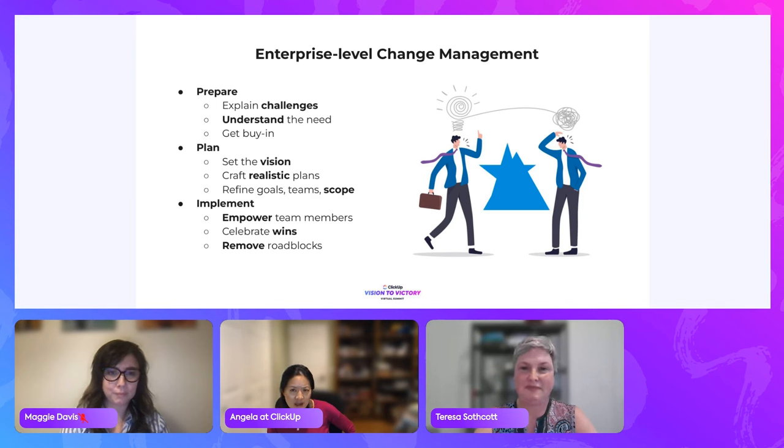Did you ever have an executive who was a roadblock? For this particular ClickUp implementation, we didn't. We had been searching for tools for quite some time — in fact, I got connected through a Slack chat to someone in our unified communications team who was already going through an enterprise-level discussion. If I hadn't made that connection, our team would not have been included. Because it was at the enterprise level, we got the support we needed — execs all wanted visibility across the board at a moment's notice.